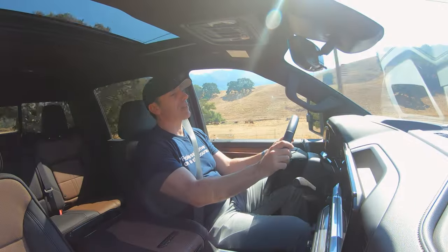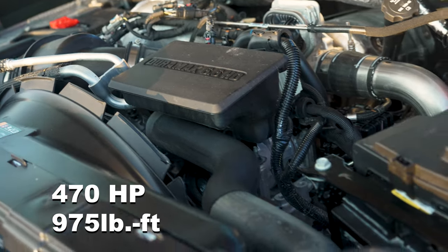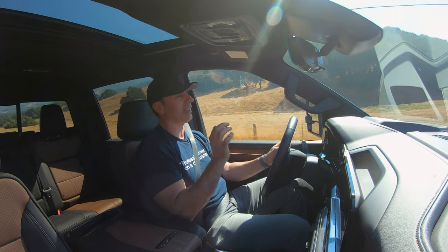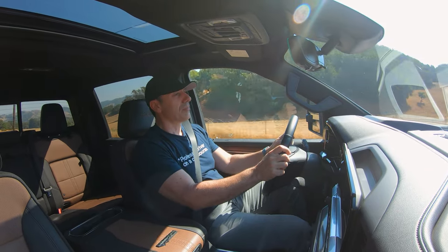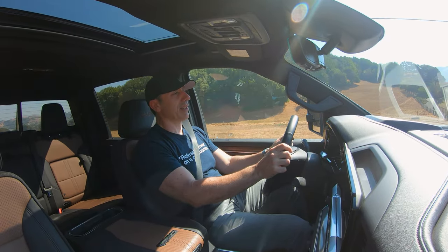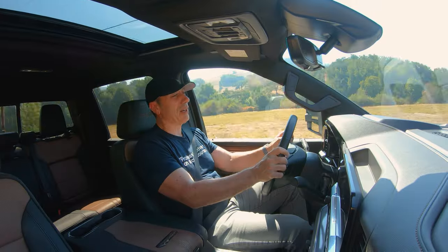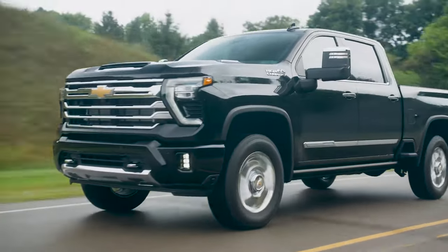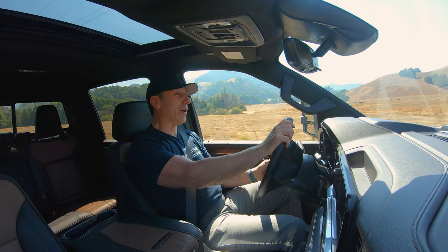With this Duramax turbo V8 diesel, you've got almost a thousand foot-pounds of torque. You roll onto the throttle even a little bit and this thing just skyrockets forward — it's amazing. Even at freeway speeds, you roll onto the throttle and when it downshifts, you're gone. This moves like a sports car. It is very impressive.